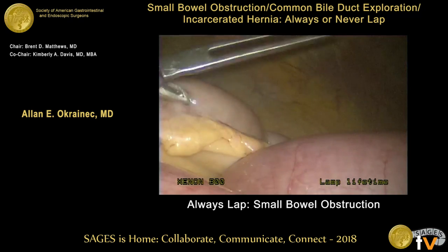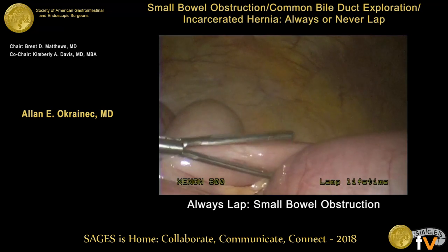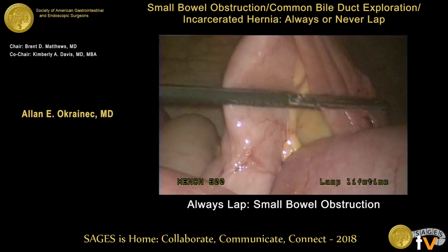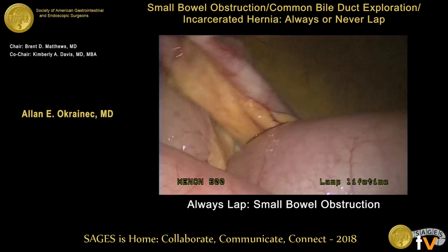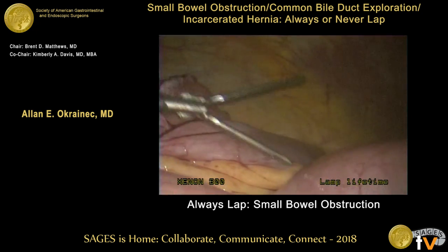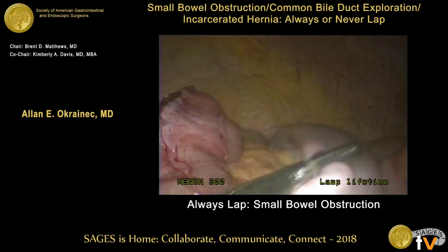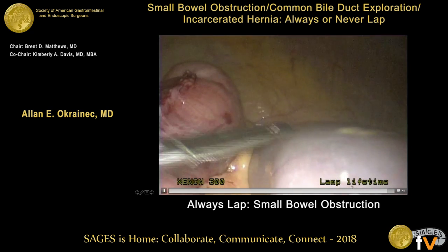That case was done. You've clearly saved that patient a huge laparotomy and all the associated morbidity. Often there are cases with a lot of adhesions where residents and fellows think there's no way you'll complete it laparoscopically — but just by putting in the camera, you never know until you actually have a look.